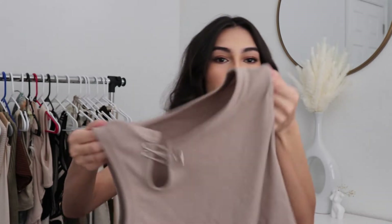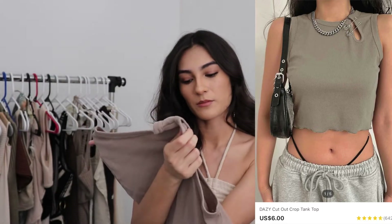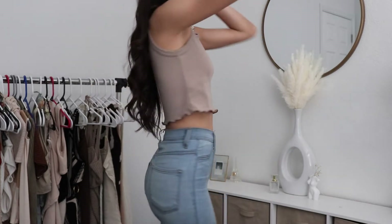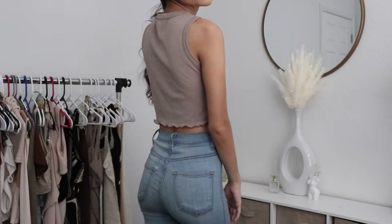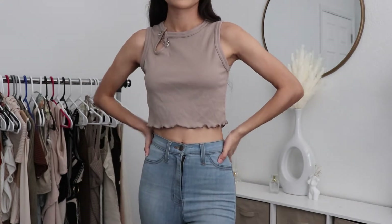I also got another tank that has like these metal clips on the sleeve part. I kind of like it — I've never seen anything like it before. I got this top in a size small. I didn't think the clips were gonna be that big, but I don't mind. This is almost the same color as my other top, but I'm probably just gonna keep whichever one I like the most. So far I kind of like the other one, but this is still really cute.